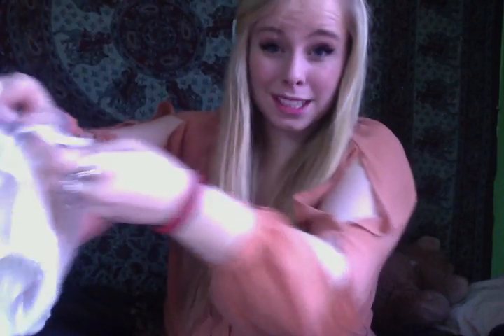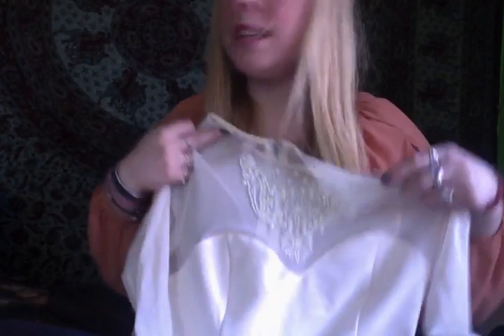From Forever 21 — I got this on the same day as that high-low dress from H&M, so they might not have it anymore, but they might. It's one of my favorite tops right now. It's really pretty — it's got a beaded neckline.